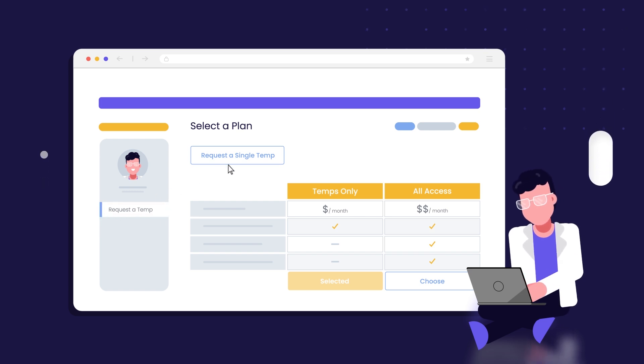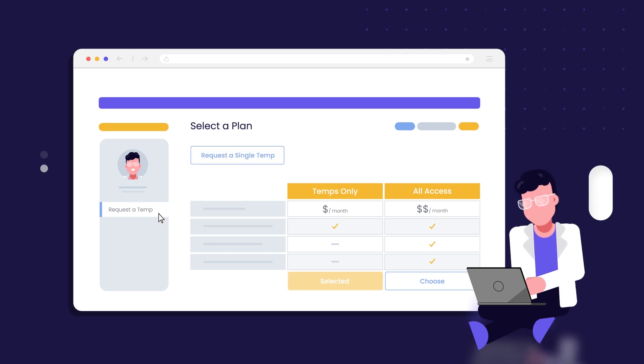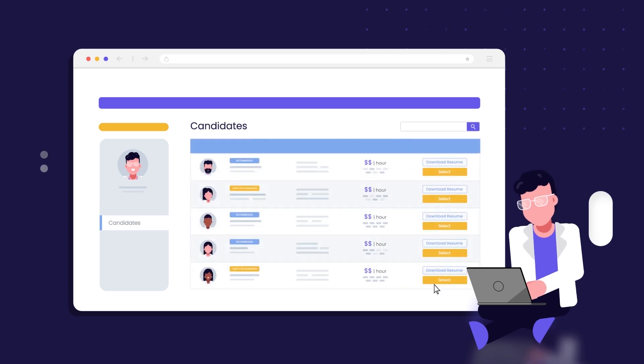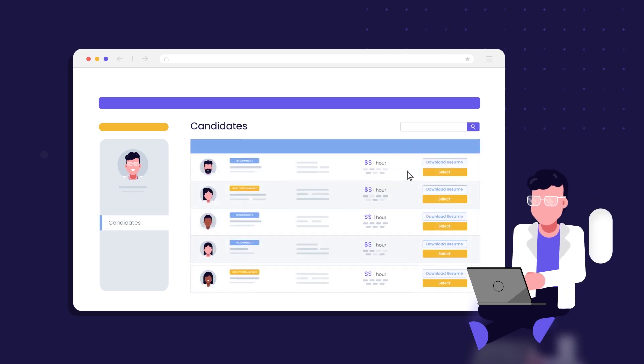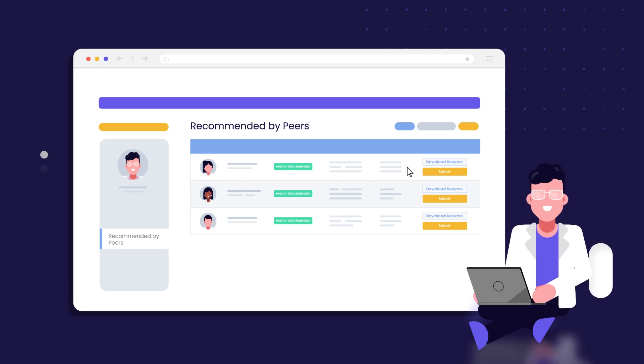If you only need a temp for one day, use our a la carte option with no subscription necessary. Enter your job criteria and choose your favorite temp right from the results, or check out who is being recommended by your peers. You have total control.